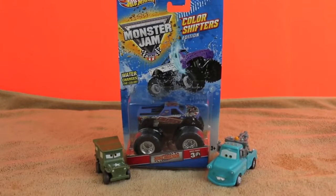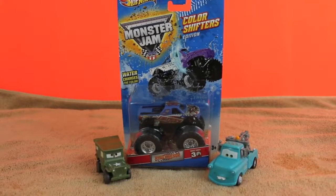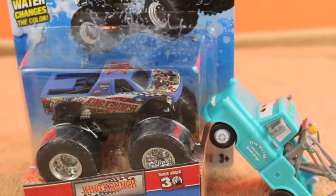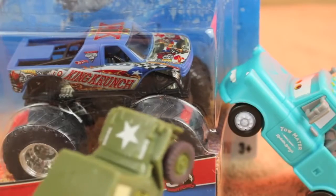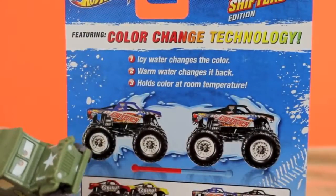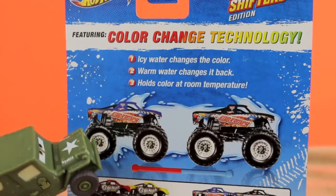Hello, Disney Car Toys here, and today I'm going to show you the Monster Jam Color Shifter Truck, King Crunch. I have Color Changer Cars Mater and Sarge here to help me. Dadgum, his tires are almost as big as mine. Who are you kidding, Toe Truck? His tires are way bigger than yours. This here Monster Truck has a unique color change technology — it really changes color in water.